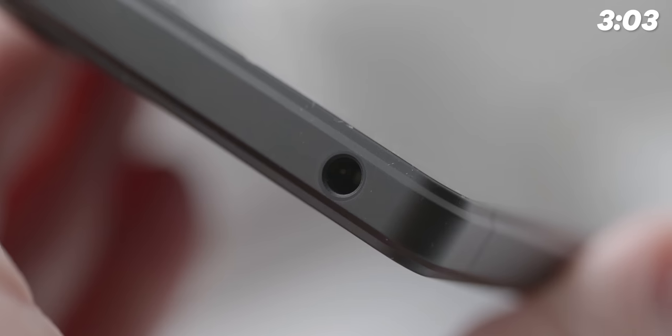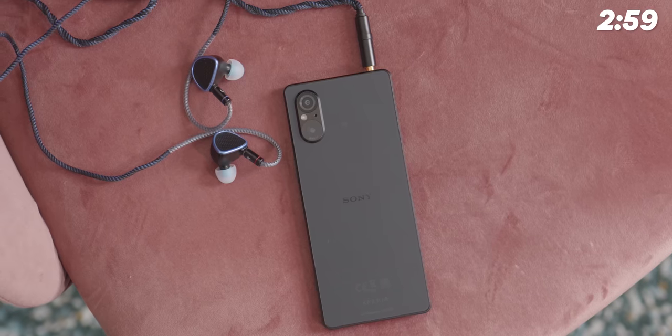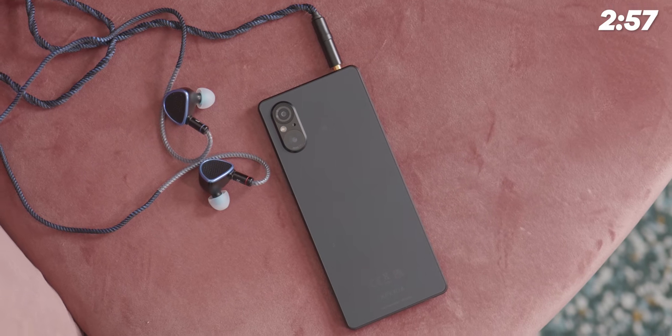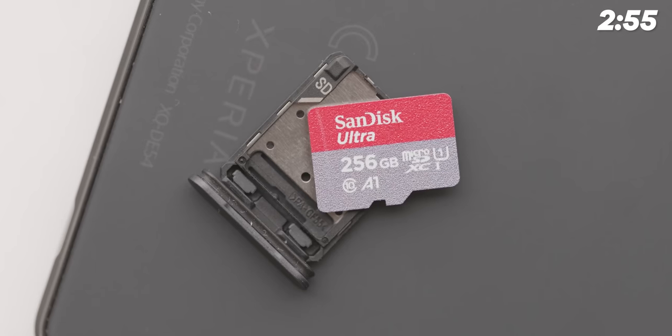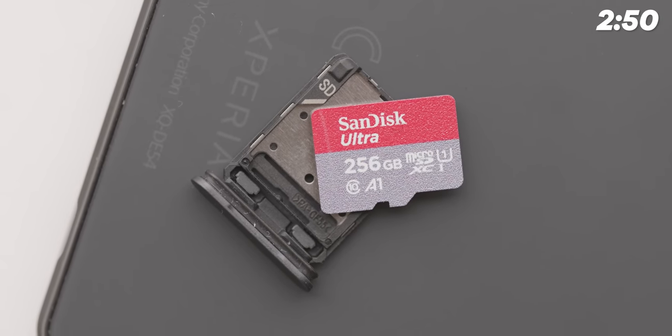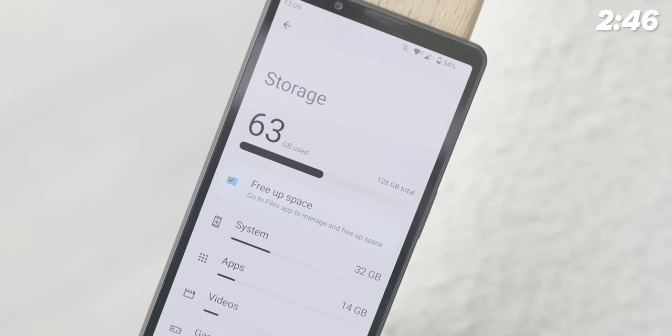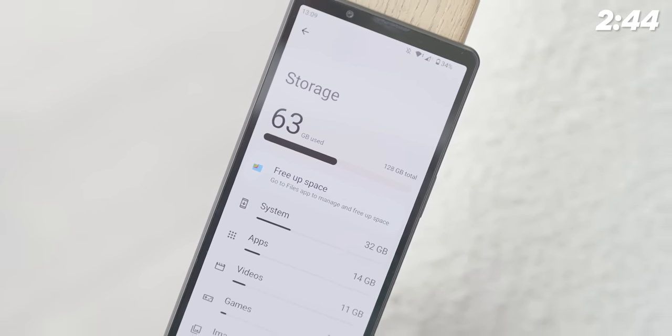Sony also isn't giving up on classic hardware like the 3.5mm headphone jack, which hasn't appeared on any Android flagship phone for quite a few years now. You even get micro SD card expansion up to one terabyte, so you can download as much as you possibly need. It also makes up for the 128 gigabyte base storage model, because that can get filled quite easily.